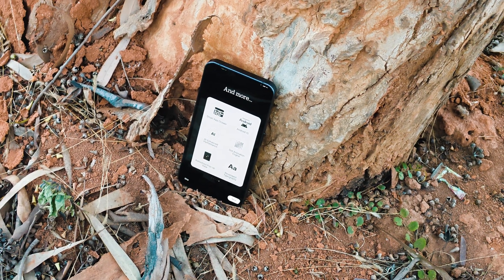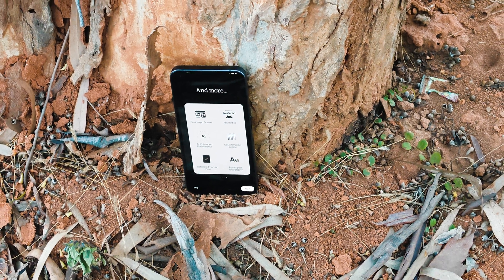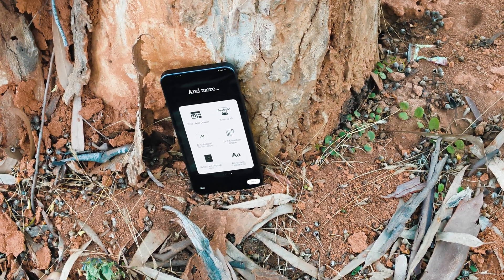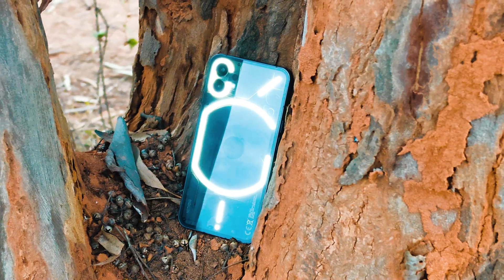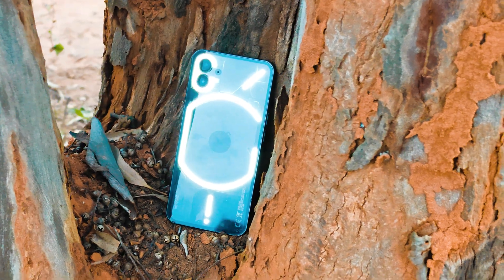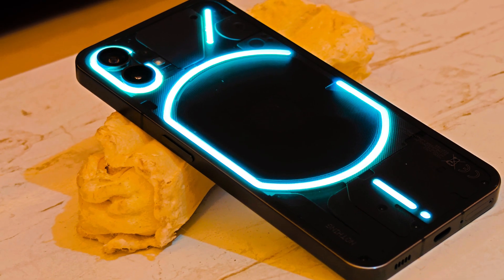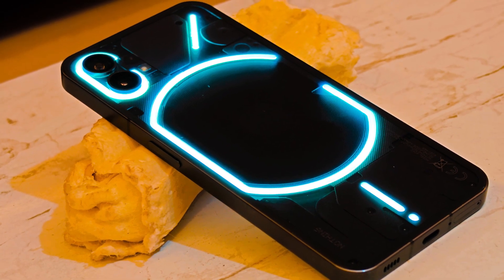Those are all the new features on Nothing OS 3.0 for Nothing Phone 1. Nothing haven't missed out on any features compared to Nothing Phone 2a or Nothing Phone 2. We'll also start using these devices as primary phones for an in-depth review. Drop any questions in the comments below. This is your friend Ashok signing out — see you in the next video.